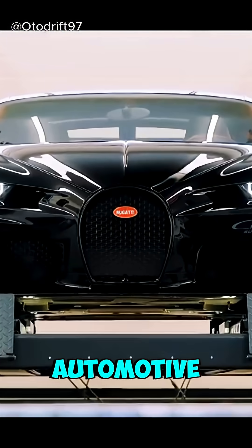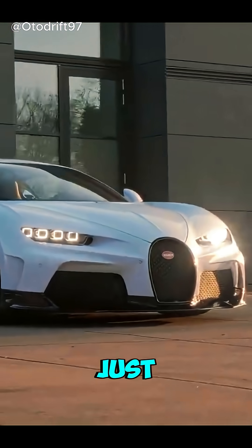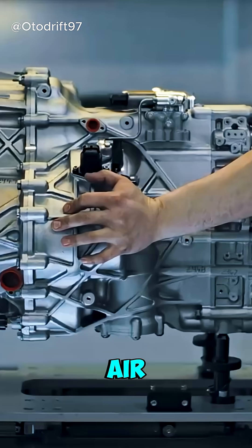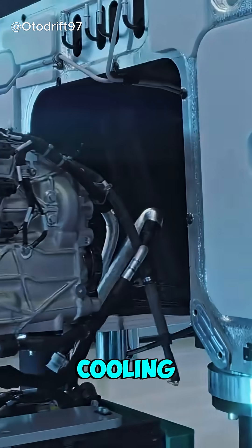It's a marvel of automotive engineering. Without those radiators, the engine would overheat in just a few minutes of hard driving. Even the air flowing through the grille at high speeds is calculated for maximum cooling efficiency.